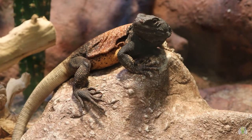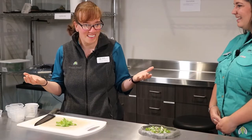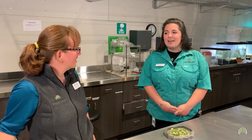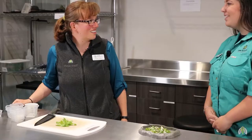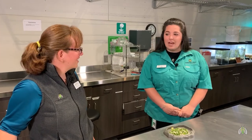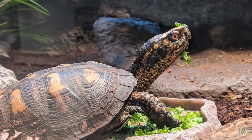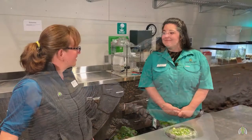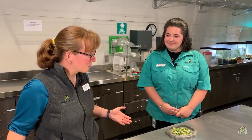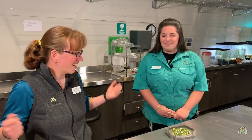You guys have such specific diets for every one of your animals — how do you come up with each diet? We have a very educated staff that knows a lot about all these different animals, and we also have a veterinarian that comes and helps us figure all this out. We take their weights, see how they're growing, and decide if they need more food. Well, it looks like we're finished — should we go see how our chuckwalla and our box turtle like their food? Yes, I think they're going to love it.